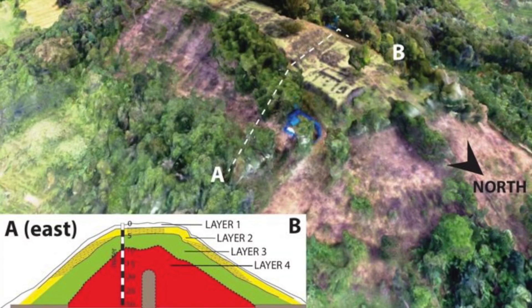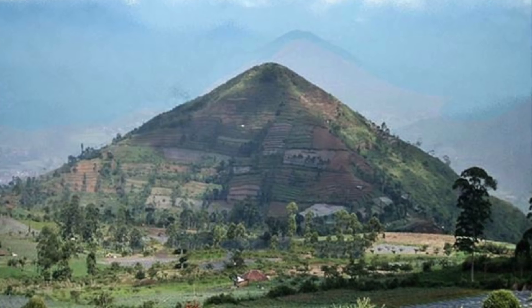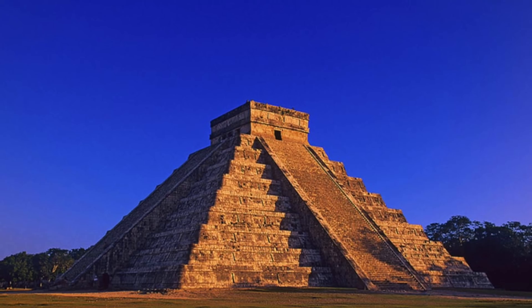Andang Bachtiar, a geologist from Indonesia who has supervised core drilling and soil analysis, said: "What is previously seen is just the surface building. It's going down, and it's a huge structure." The lead project researcher and senior scientist from the Indonesian Institute of Sciences, Danny Hillman Natawijaja, also commented on the findings.